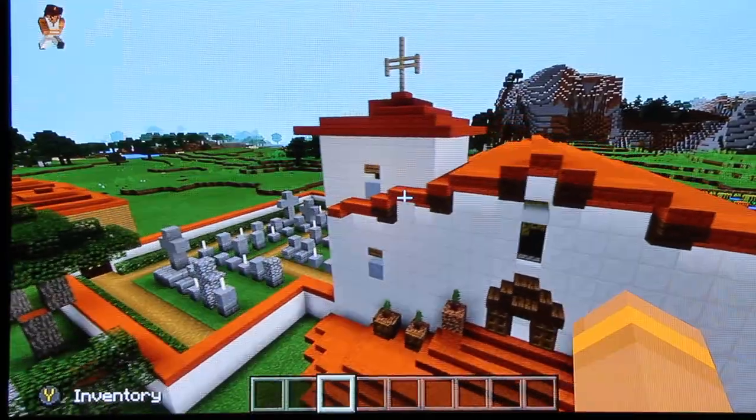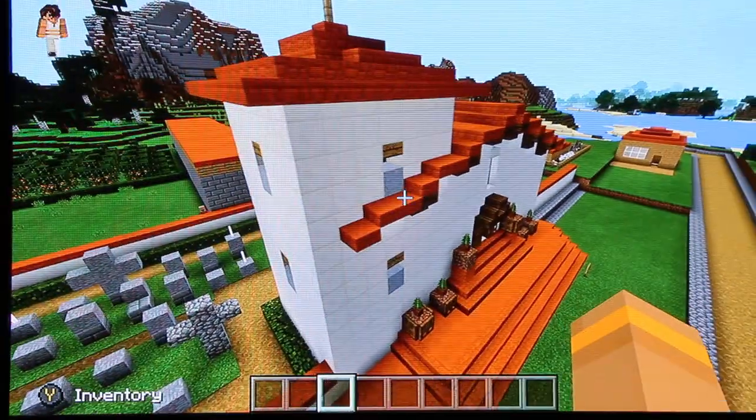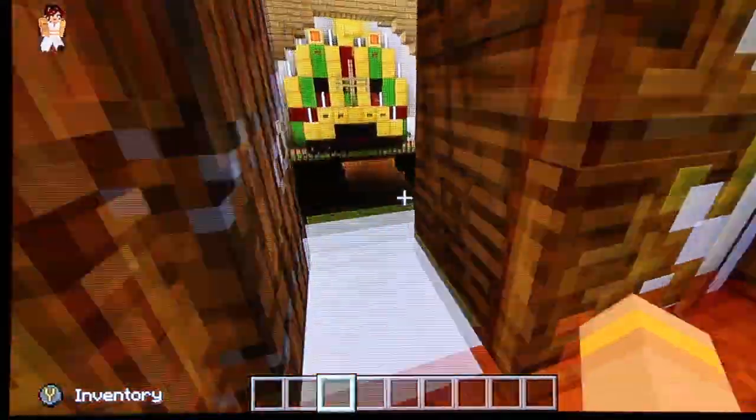Here is the bell tower, which is very important to mission life. It tells us when to pray, eat, and sleep. Here is the church where I learned how to serve, pray, and sing to God.